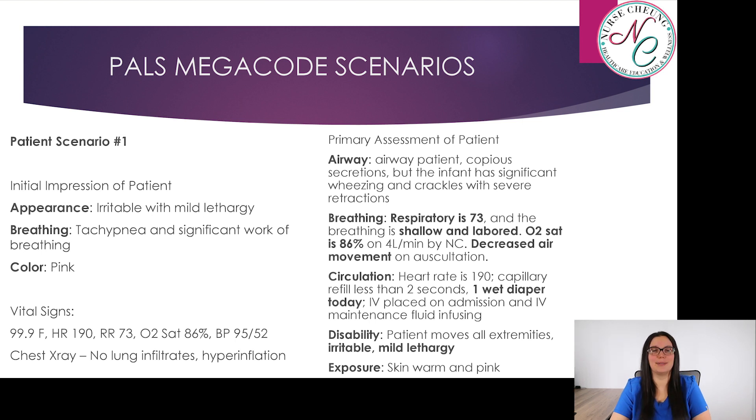Let's look at the primary assessment. The airway is patent; however, there are copious secretions noted, and the infant has significant wheezing and crackles with severe retractions. For breathing, the respiratory rate is 73 and breathing is shallow and labored. The oxygen saturation is 86% on four liters nasal cannula with decreased air movement on auscultation. Circulation: heart rate is 190, capillary refill is less than two seconds, and the child has only had one wet diaper today. An IV is placed on admission and IV maintenance fluids are infusing.